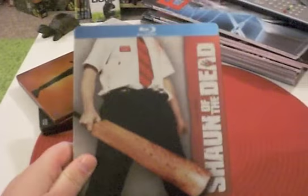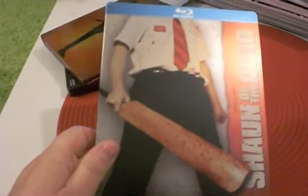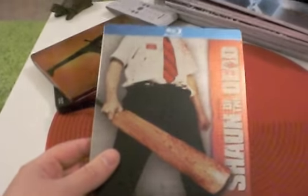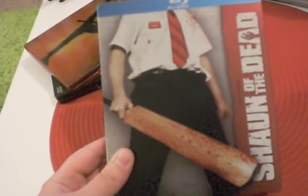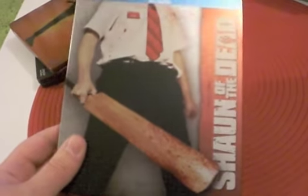The first one here is Shaun of the Dead — how cool is that cover? That is just awesome, and it's one of my favourite films. I got this about three weeks ago and I've watched this Blu-ray two times since then, which is unheard of for me. I've watched this film about 15 times anyway — I just cannot get bored of it. Yesterday my friend came around and she wanted to watch a film, and she'd never seen Shaun of the Dead, so she had to see it. It's just amazing.